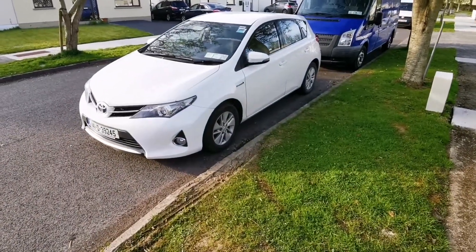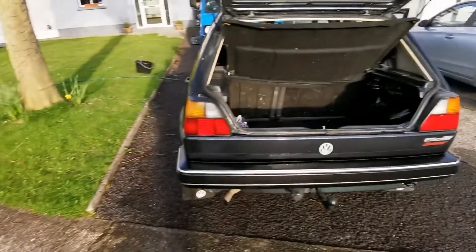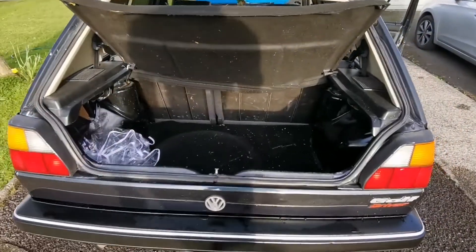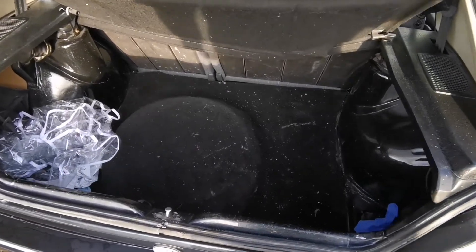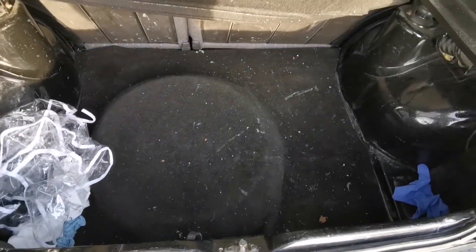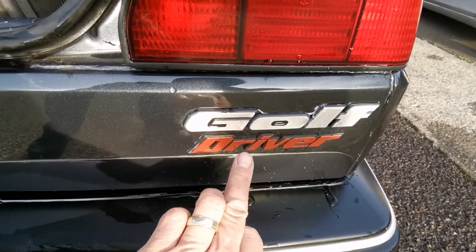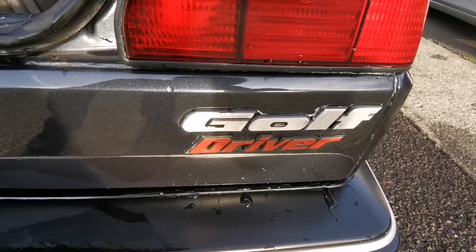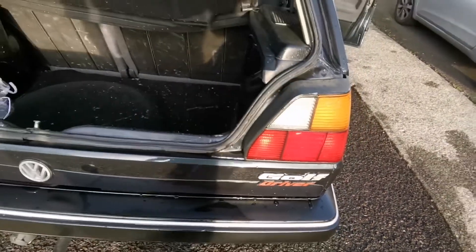My daily driver is a Toyota Auris Hybrid — second generation Auris. The Golf's footprint is significantly smaller and yet it is more spacious inside than the Auris, by quite a long margin. In the boot you have the home for the spare wheel, and there's a split folding rear seat, which was on the higher trim level. I got one of the guys at work to 3D print the badge on the back for me, and I painted it red — I thought it looked the business.